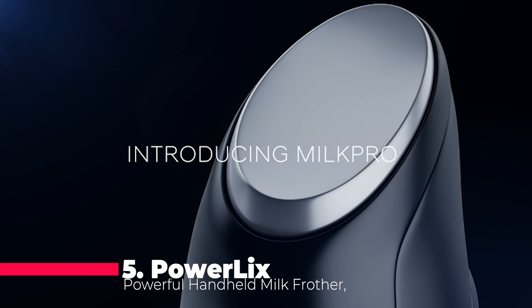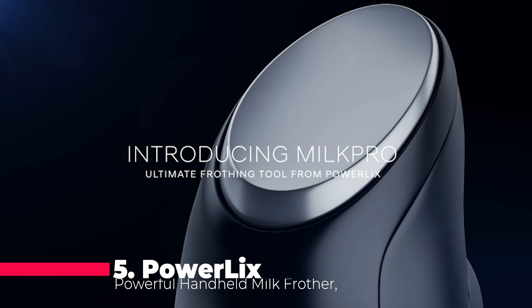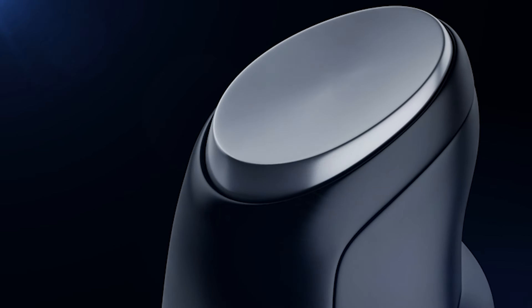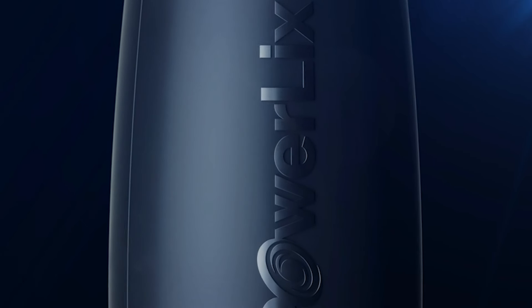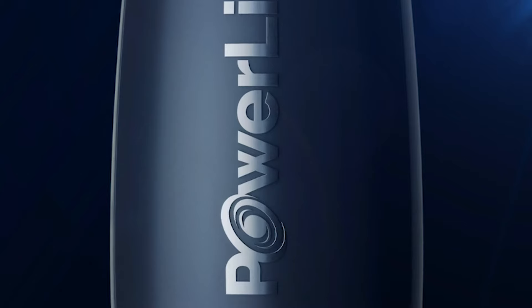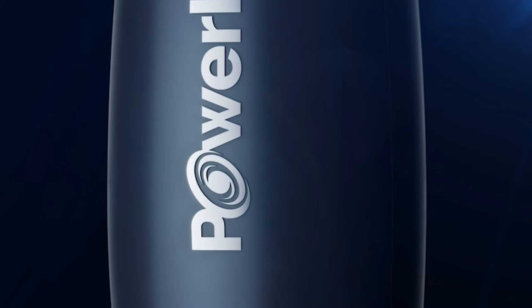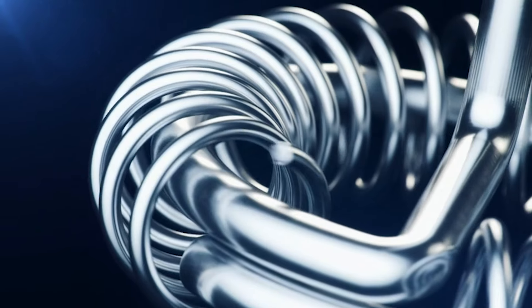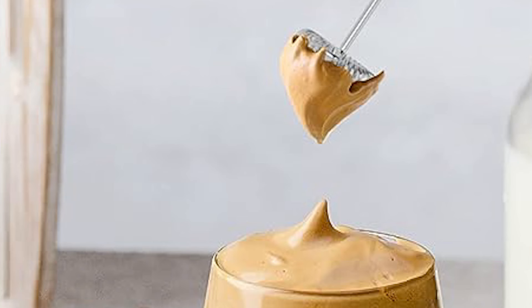Number 5 introduces us to the PowerLix Powerful Handheld Milk Frother, a must-have for coffee enthusiasts and culinary aficionados alike. This portable frother boasts a robust 19,000 revolutions per minute motor, effortlessly delivering creamy froth in a matter of seconds. Beyond coffee, its versatility shines through as it excels in mixing protein shakes, smoothies, and cocktails.